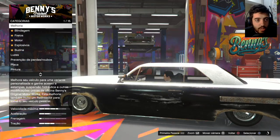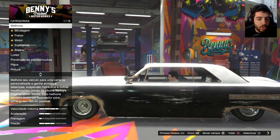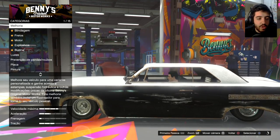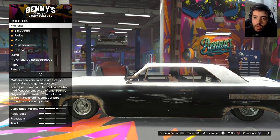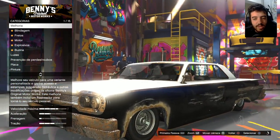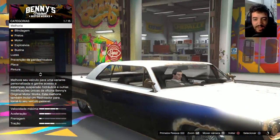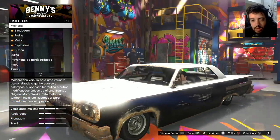Então é isso aqui. Melhoria — melhore seu veículo para uma variante personalizada e ganha acesso a estampas, suspensão hidráulica e outras modificações únicas da oficina do Benny's. Essa melhoria também inclui um rastreador para torná-lo seu veículo pessoal. Eu vou ter só uma opção. Vai ser o primeiro e o último carro que eu vou fazer aqui na Benny's, porque eu não tenho mais dinheiro e o Voodoo é o carro mais barato ali. E eu gosto do Voodoo.